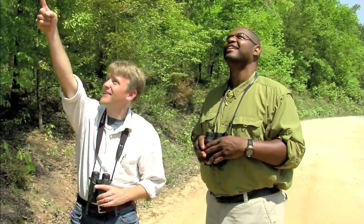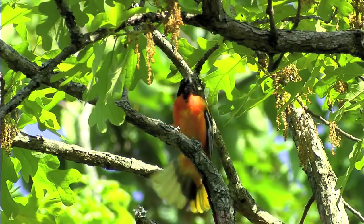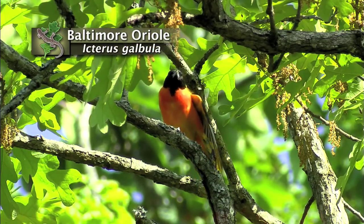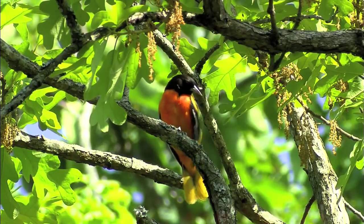The one that I saw here the other day is still sitting right here, in that tree — can you believe that one? Must be on territory here. Isn't that beautiful? Baltimore Oriole. What a beautiful bird — probably my favorite bird in this area. Look at him, he's just sitting there preening and singing.